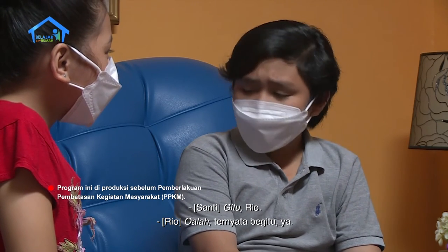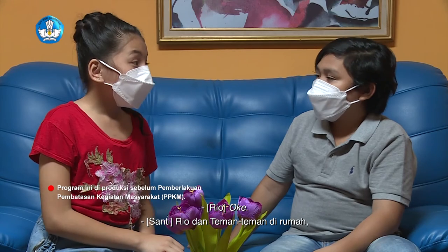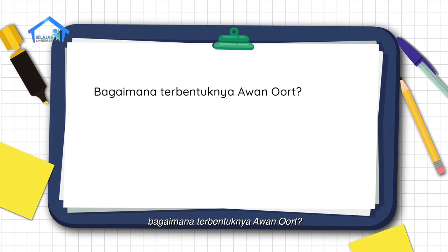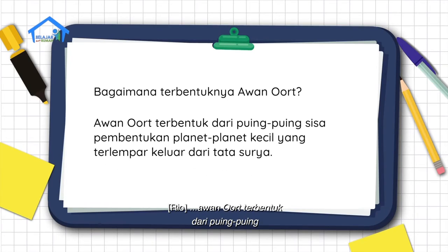Ternyata begitu ya. Teman-teman di rumah berarti juga sudah mengerti tentang komet? Aku coba mau kasih pertanyaan dari penjelasan tadi ya. Rio dan teman-teman di rumah, coba jawab ya. Pertanyaan pertama dari penjelasan tadi, bagaimana terbentuknya awan Oort? Jawabannya, awan Oort terbentuk dari puing-puing sisa pembentukan planet-planet kecil yang terlempar dari keluarga tata surya kita.